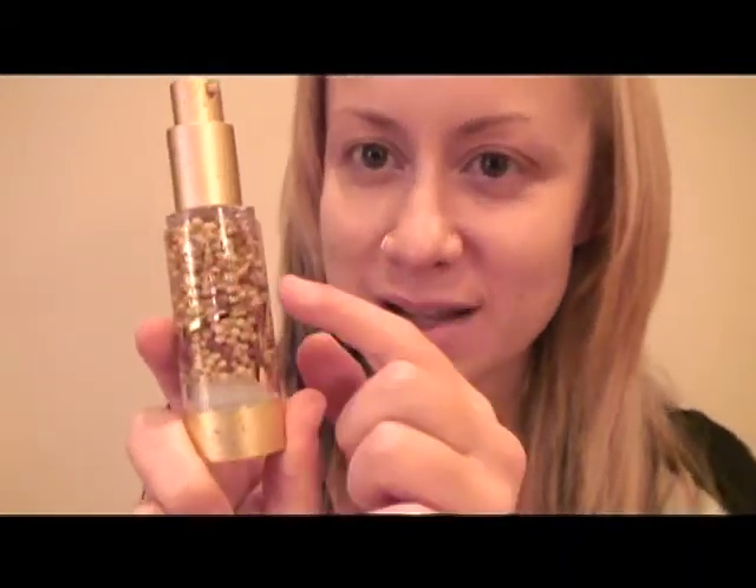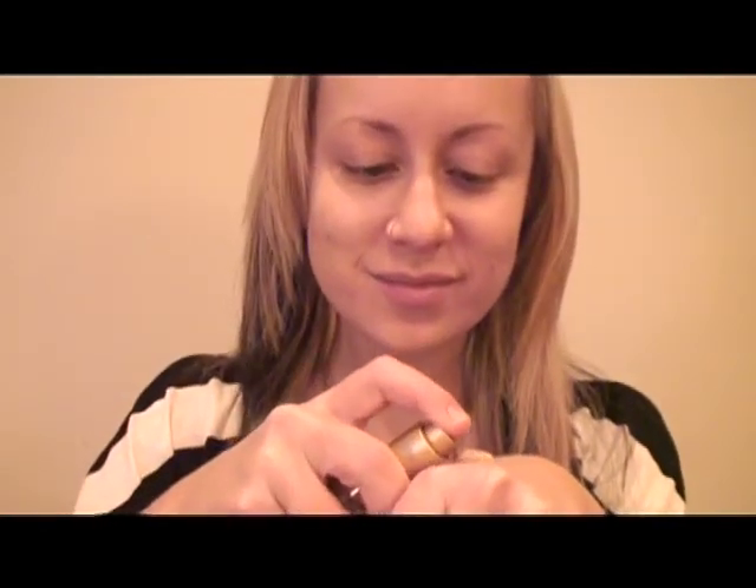I start off with Jane Iredale's Liquid Mineral Foundation. I was initially drawn to this product simply because of how cool it looks. It's made up of tiny little colored balls which burst open as soon as you start to pump the foundation out. It gives you a really lightweight and comfortable coverage while minimizing your pores, fine lines, and evening out your skin tone. It usually just takes two to three pumps to cover your entire face — and after it comes out, it just looks like normal foundation with way cooler packaging.